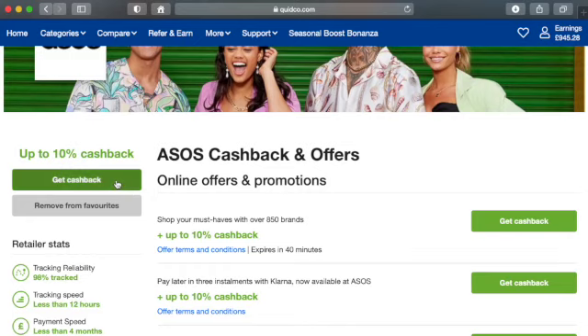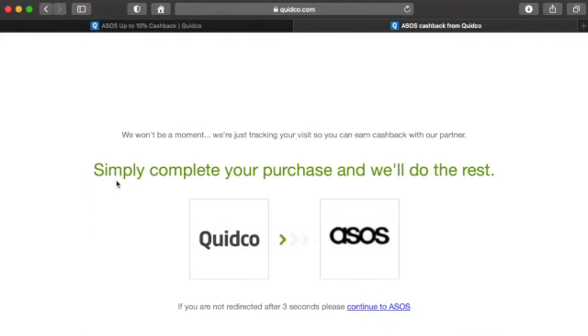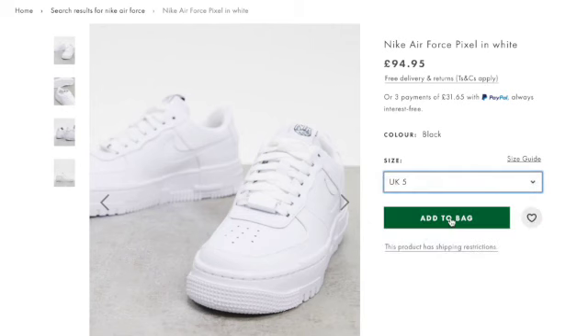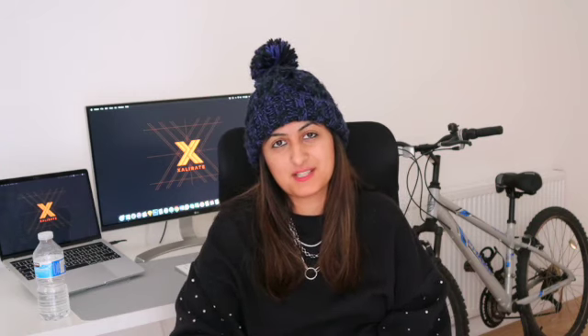Once you're ready to make a purchase, all you want to do is click 'Get Cashback'. This will direct you to the ASOS website, or whatever retailer you want to shop at. Then just do what you would normally do when you shop online — add things to your basket and make the purchase. Job done.